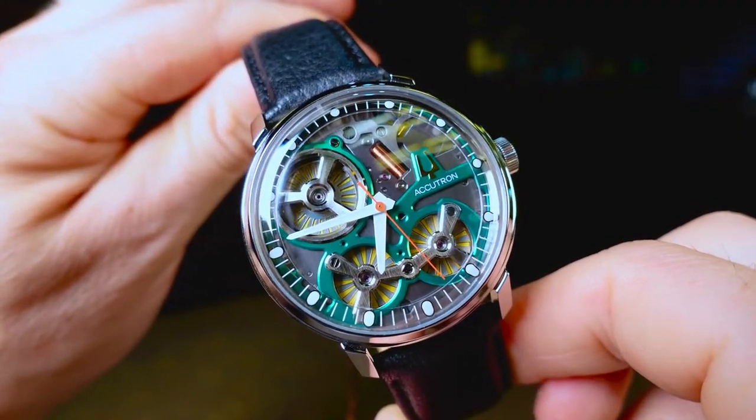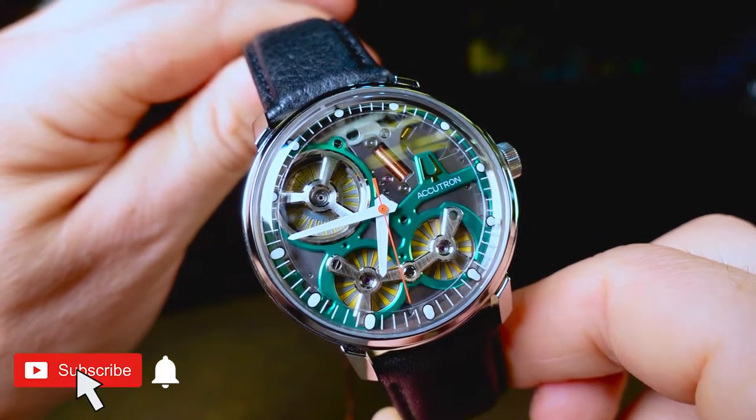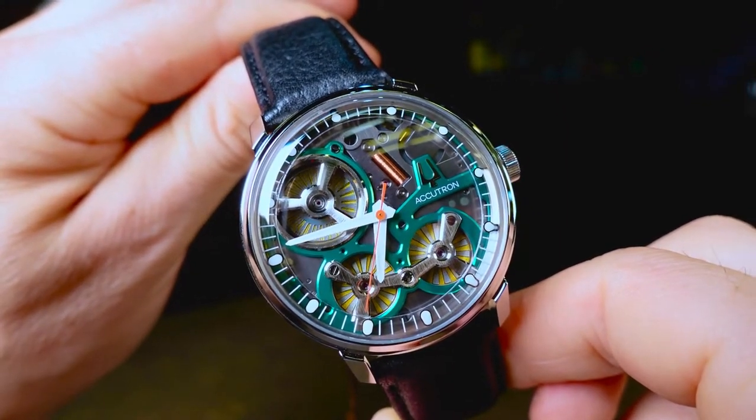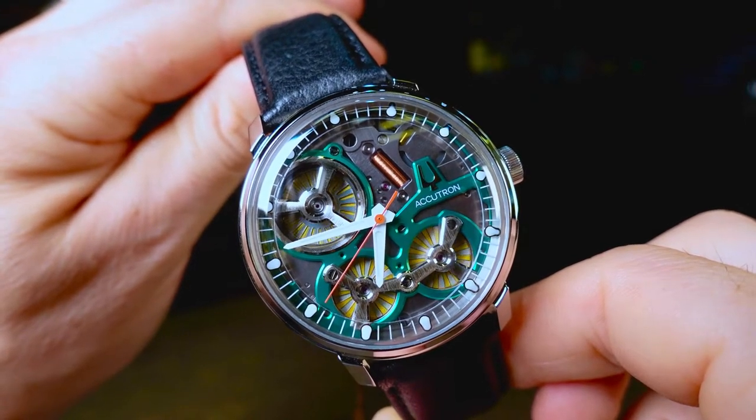Alright, that is going to wrap up this review of the Accutron Space View. If you did enjoy this video, please make sure to subscribe and click the bell button as I am trying to grow this channel. Again, a special thank you to Feldmar Watches for letting me take a look at this piece, and I will catch you all in the next video.